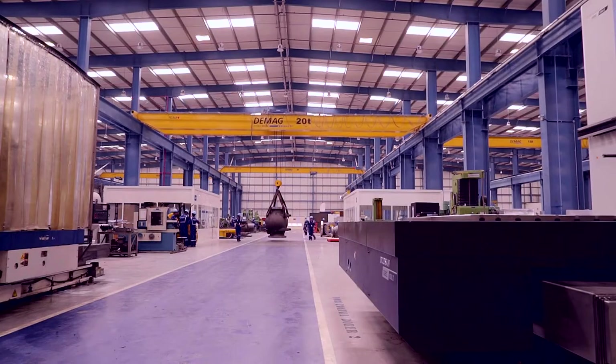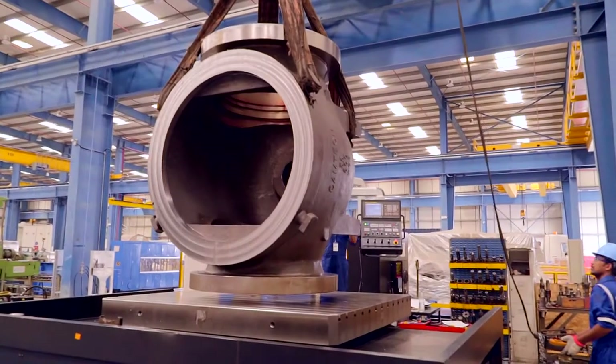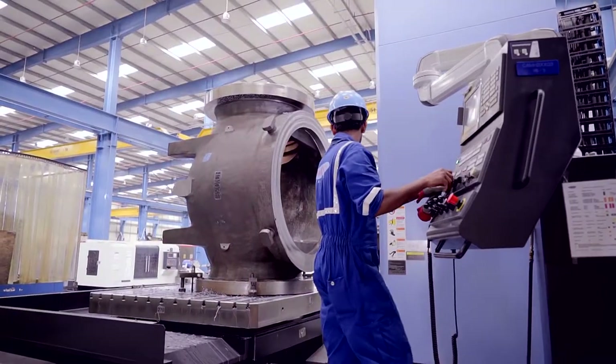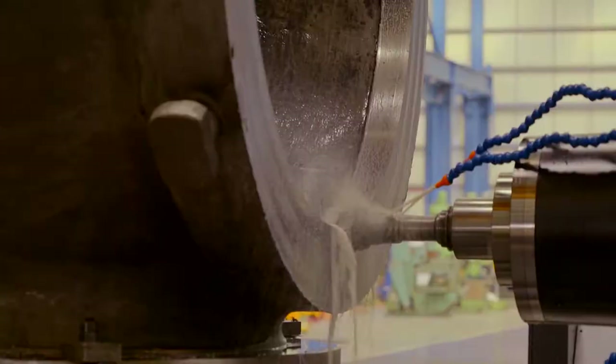Here we see a top entry valve body being positioned onto a 20-ton capacity table that does horizontal machining operations. These high-tech machines provide a high level of accuracy and surface finish.